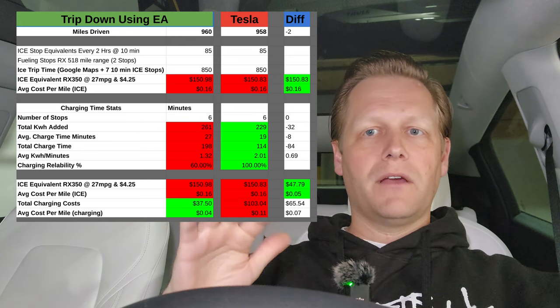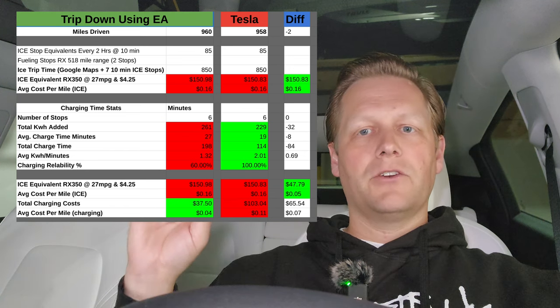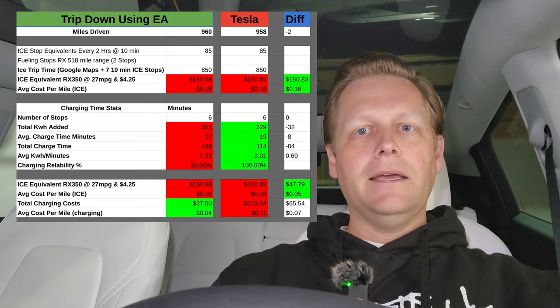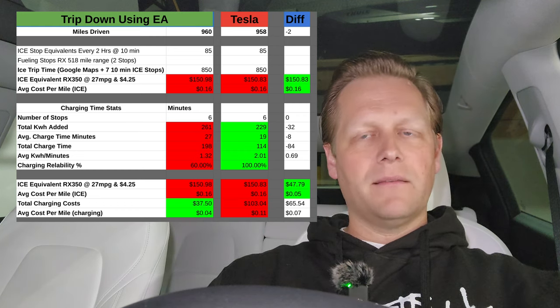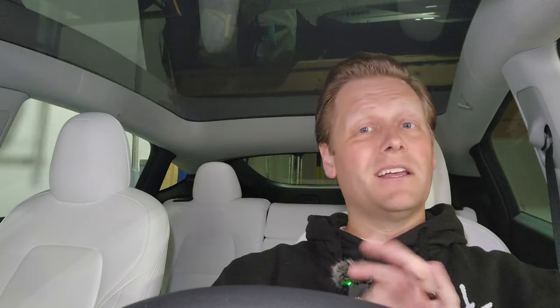Let's break down the cost. If we had driven a gas car, $150 each way or 16 cents a mile. Driving down using Electrify America cost $37.50 — with one complimentary session worth about $15, call it $50 total — or about 4 cents a mile. Using Tesla on the return trip was $103, or 11 cents a mile. Still cheaper than the $150 gas cost, but Electrify America is significantly cheaper than Tesla Supercharging. However, with those cost savings you give up reliability — with Tesla you're buying that reliability. And if you're a Tesla owner using EA, you at least have the Tesla network as a backup, but most non-Tesla EV owners don't have that luxury.